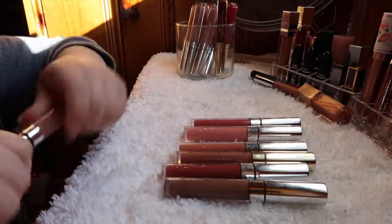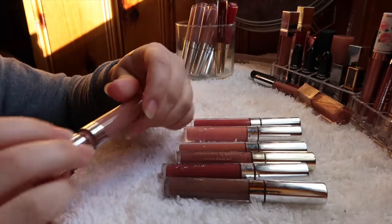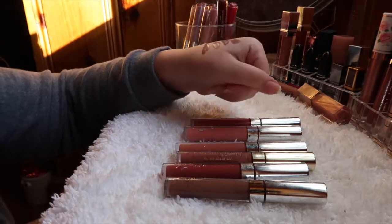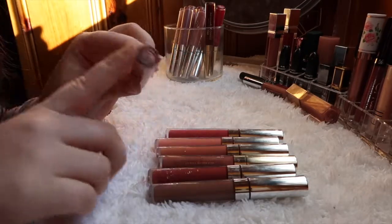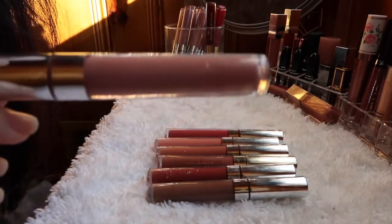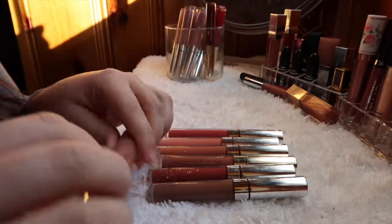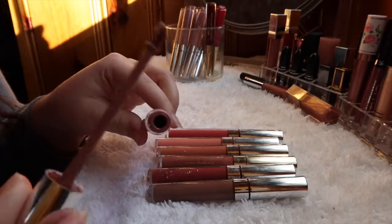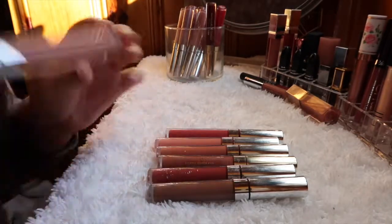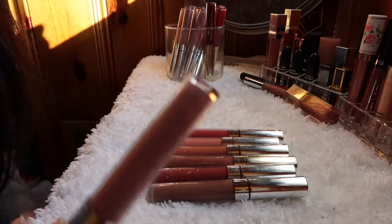Magic Wand — I thought it was a glossy lip and I already have two other glossy lips, but when I swatched it I realized it's actually a satin lip and a really nice color. That's one of the reasons I'm upset the names rub off so quickly — I had no idea this was a satin. I wouldn't have known until I swatched it, so I am holding on to Magic Wand.